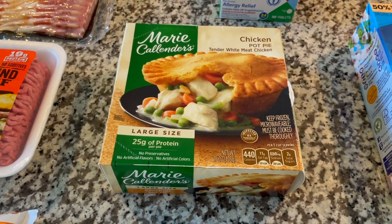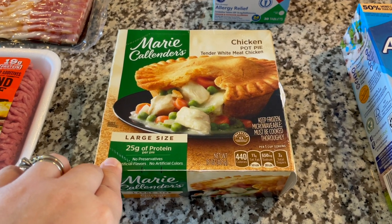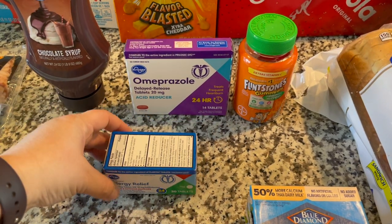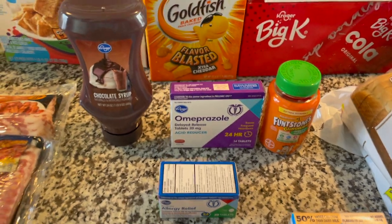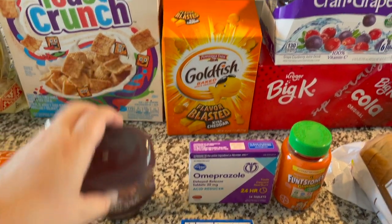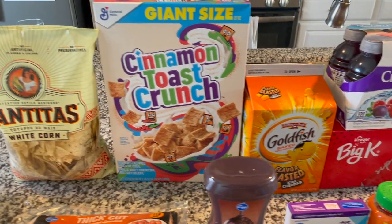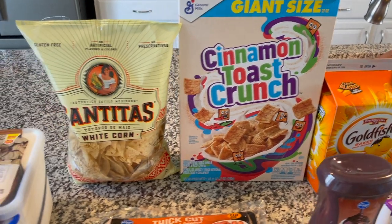One chicken pot pie — I ordered two but they only had one in stock, so I may just end up having this for lunch one day, or if we do a fend-for-yourself dinner night, that could be an option as well. We were in need of some more allergy medicine, omeprazole, and Joanna needed her Flintstones gummies. I got some more chocolate syrup just to have for ice cream and hot cocoa making, and a big old thing of goldfish there in the back for snack bins — we'll get those separated into snack bags.